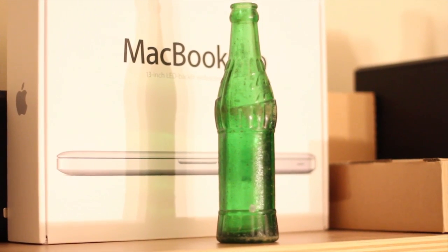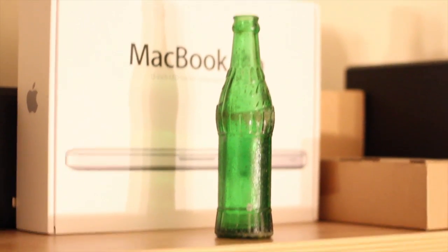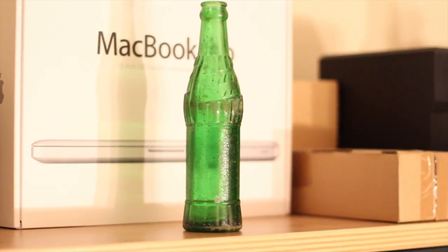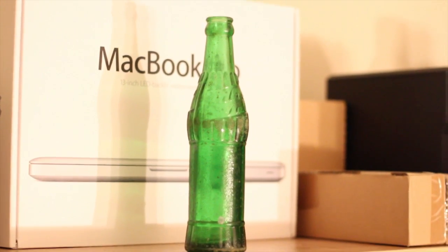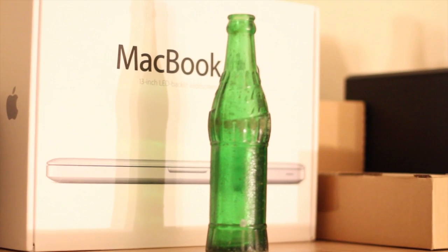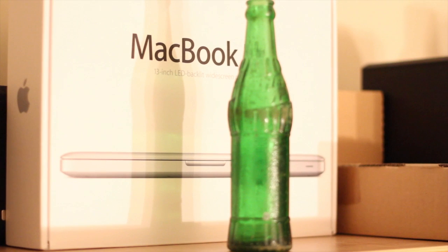Six and a half ounce. So if anybody has any idea what this might be, shoot me a link or a message or something, whatever it is that they do on YouTube. Send me a message. Write a message. Thank you.